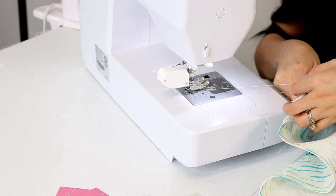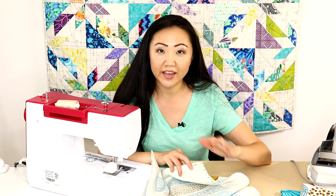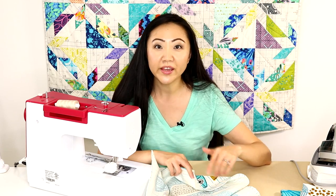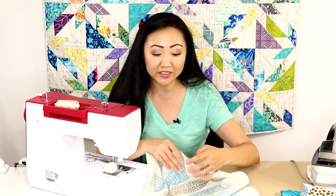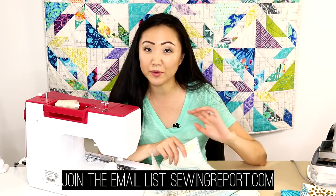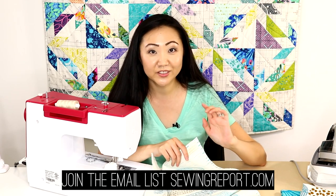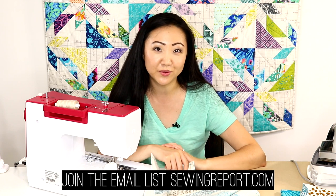Cut the loose threads off and there is your handmade label! If you'd like to order these, go to dutchlabelshop.com — I'm linking them below. For Sewing Report viewers, they're offering a discount code for a limited time, so if you're a first-time customer you can get a little bit of a discount. I think these are so cute and I'm going to be using them all the time. I'll see you next time — if you enjoyed this video, feel free to subscribe!